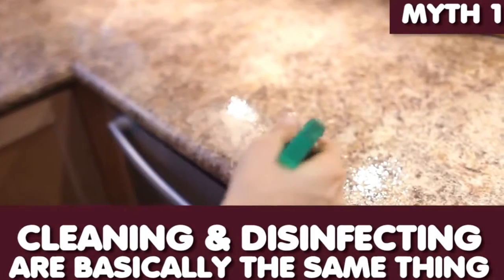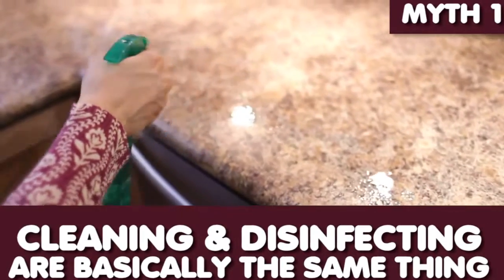Cleaning and disinfecting are basically the same thing. Now, while it may sound like you're doing the same thing, when you clean a surface you're actually removing the dirt. And when you disinfect a surface, you're actually killing bacteria. Even if you clean with a disinfectant — spray it on and wipe it off — you're not actually cleaning or disinfecting anything.